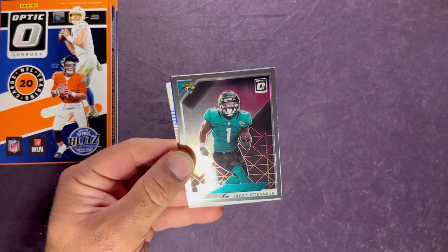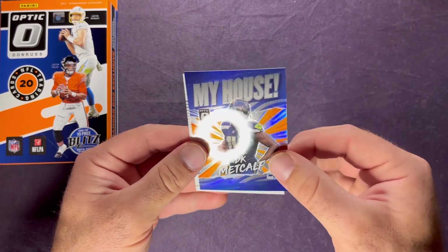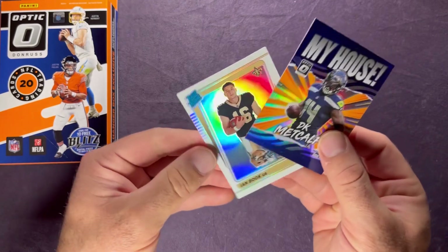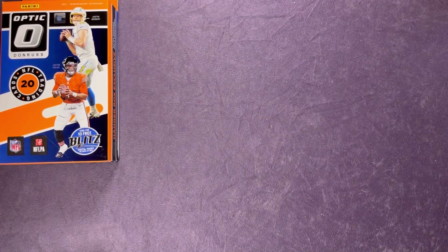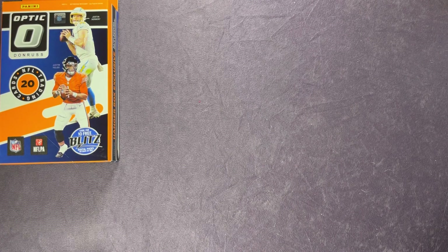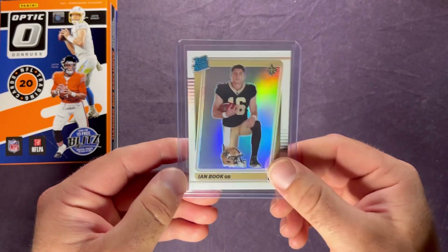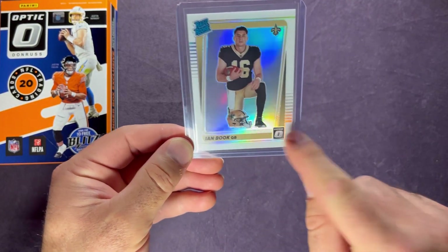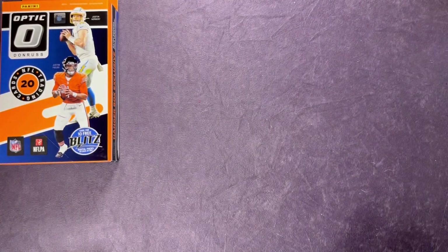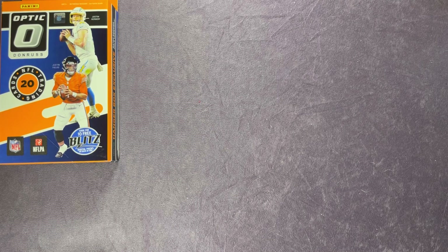In the back for the Jaguars it's Travis Etienne on the rookies parallel. And it looks like we have a My House card to end it off — it's DK Metcalf, a little PC hit. We have one card in the back — Ian Book, and that is the variation. Not sure what's going to happen with Ian Book if he'll end up on the practice squad, but I believe he was released by the Saints today. There's the hollow variation — you can see that line going across there — and there's the My House DK, which I'll sleeve up.